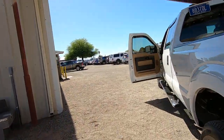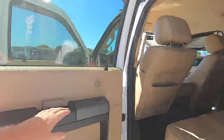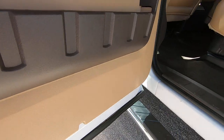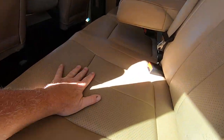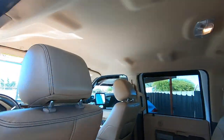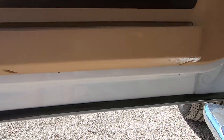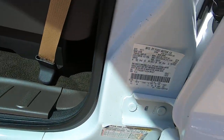We're actually getting really lucky — it hasn't even come close to 100 degrees yet. The back seat looks like nobody sat in it, which isn't surprising. Usually older people have these trucks, and they're expensive, so they don't really have a lot of people riding with them.